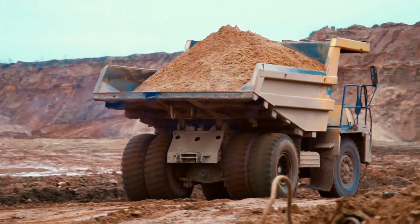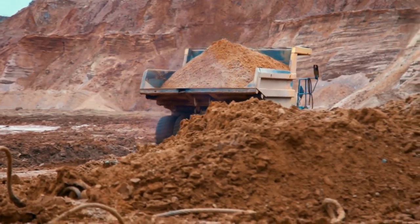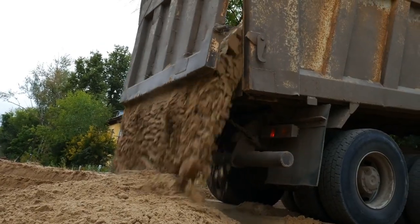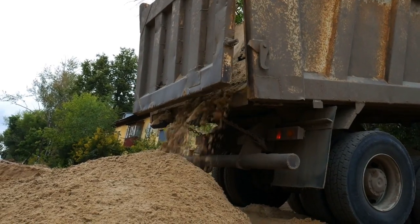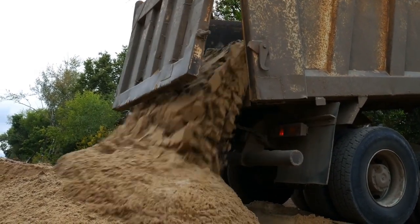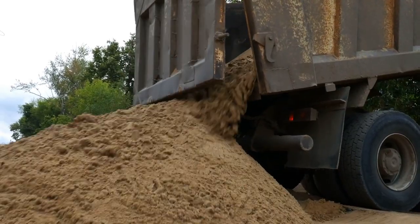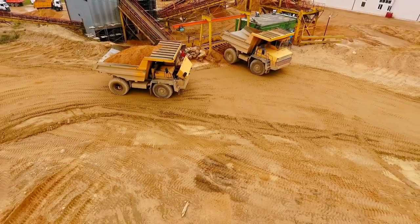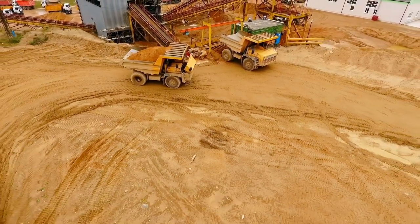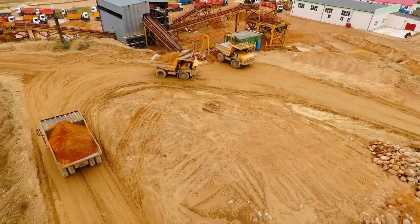Dump trucks are big because they have to be — you couldn't haul much loose dirt or coal in a family car or even an SUV compared to the large loads dump trucks carry. That's why dump trucks usually have large diesel engines and anywhere from six to up to 12 tires. Another name for a dump truck includes 'dumper truck' or 'tipper truck.'